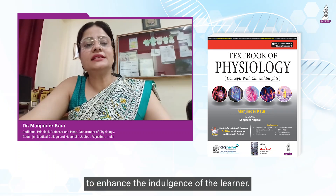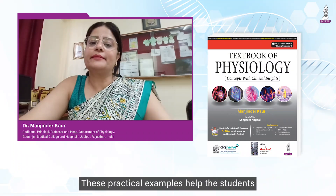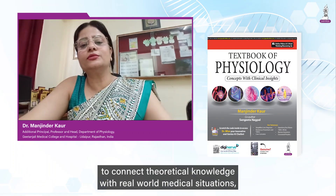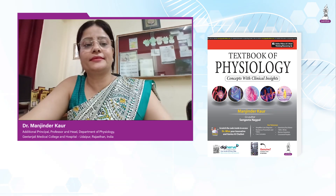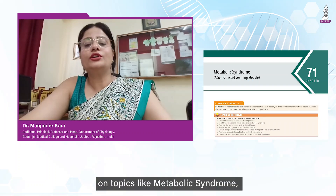To enhance the indulgence of the learner, the book offers ample clinical correlations and clinical scenario-based cases. These practical examples help students to connect theoretical knowledge with real-world medical situations, which are essential for understanding the physiology of diseases.